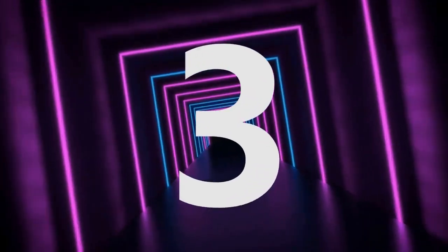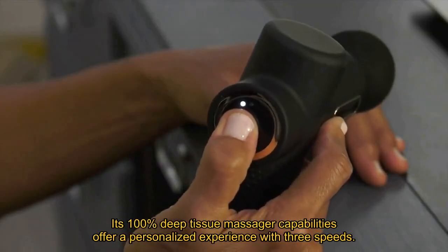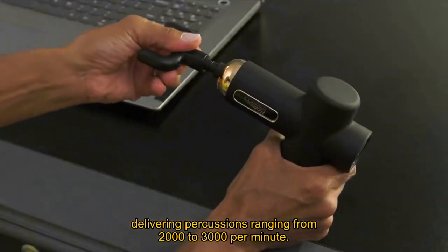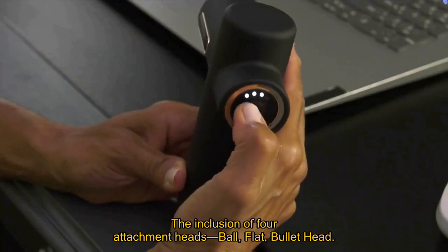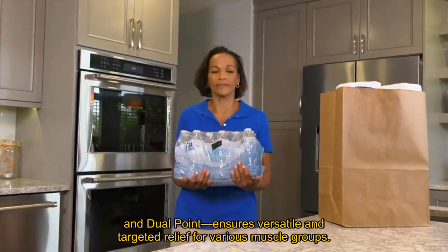Number 3. The Copper Fit Massage Gun proves itself as the pinnacle among massage guns. Its 100% deep tissue massager capabilities offer a personalized experience with three speeds, delivering percussions ranging from 2,000 to 3,000 per minute. The inclusion of four attachment heads — ball, flat, bullet head, and dual point — ensures versatile and targeted relief for various muscle groups.